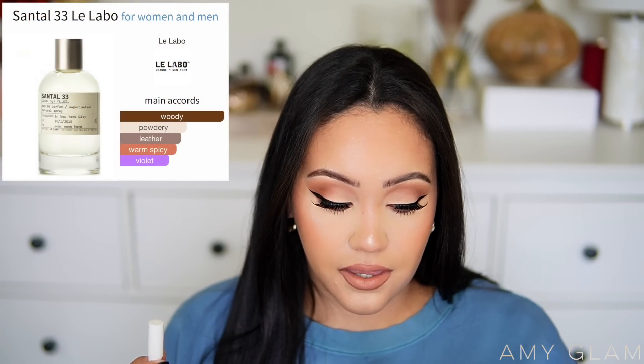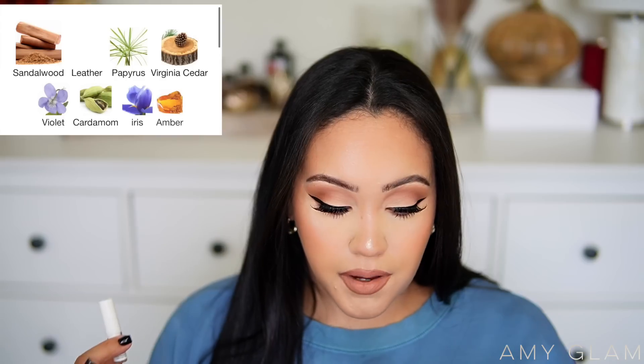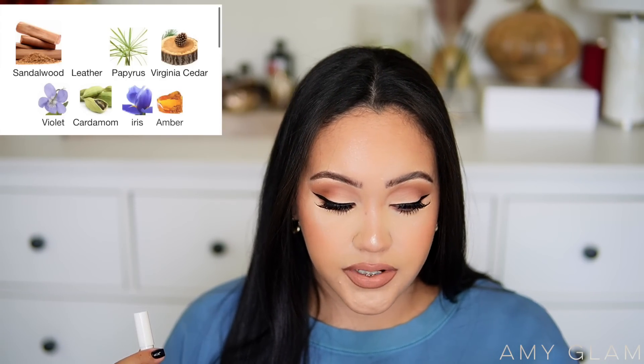Let's get started on the sniffing party! I was super picky when choosing — I went through every single fragrance they had because I wanted to try ones I've been wanting to try forever without committing to a blind buy full-size. Now if I love them, I'm more confident purchasing. We're starting with Le Labo Santal 33 — such a popular fragrance. The main accords are woody, powdery, leather, warm spicy, and violet. Notes are sandalwood, leather, papyrus, Virginia cedar, violet, cardamom, iris, and amber.